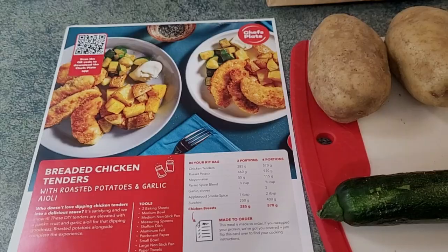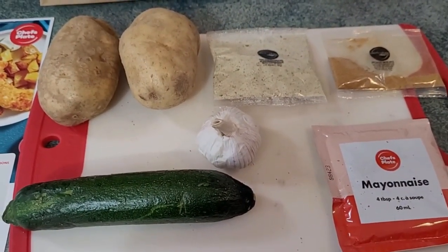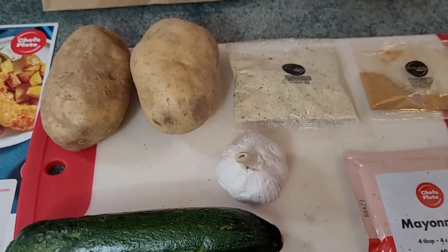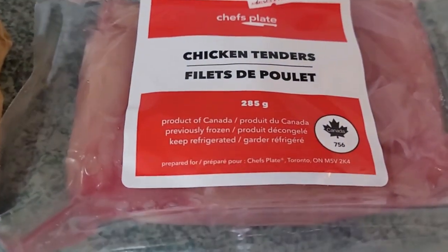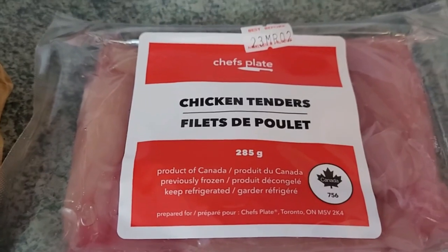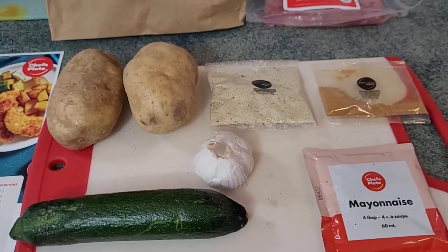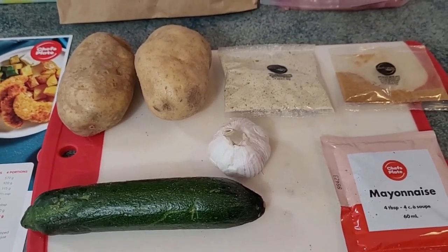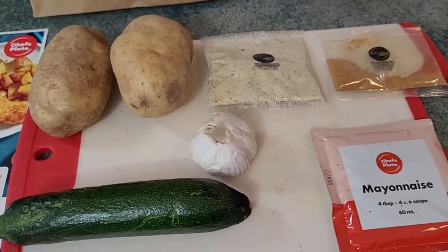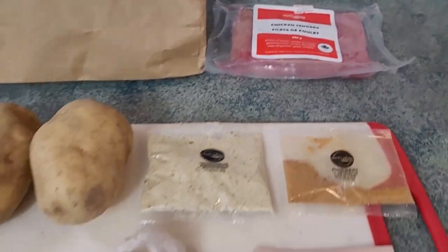We are making the breaded chicken tenders tonight. When you think about what we're getting for the price — one zucchini, two potatoes, some garlic, a bit of mayo, some breadcrumbs, spice, and 285 grams of chicken tenders — just over a half a pound — for the discounted price of fifteen dollars and fifty cents. Because for our two Chef's Plate meals we paid thirty dollars and change. Really, when you think about what I could have bought for fifteen fifty, this seems kind of silly. I can do better.